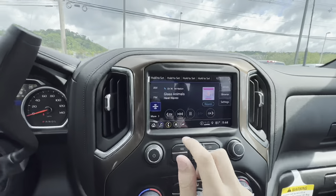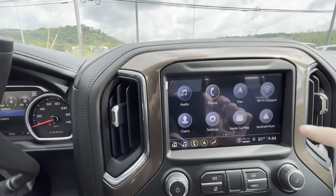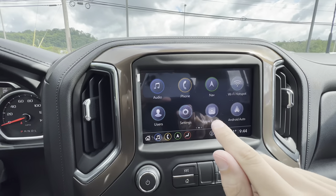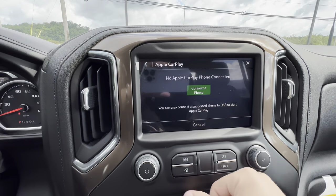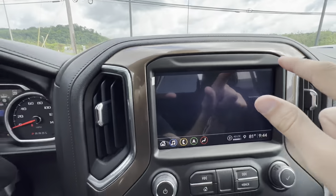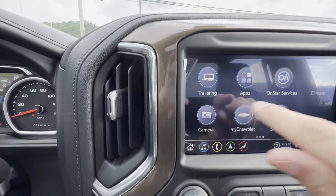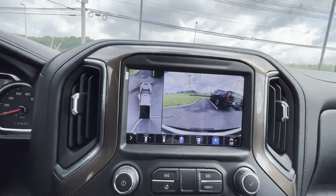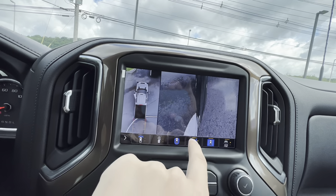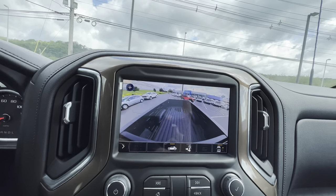When it comes to the infotainment, you get SiriusXM, FM, and AM. You also have built-in navigation with the 4G LTE hotspot, custom user preferences, Apple CarPlay and Android Auto, which is wireless. You've also got a 360-degree bird's eye view camera, and you can change what view you're looking at around your vehicle — and here's a neat trick: you can even take a look into the bed, because there's a camera back there as well.